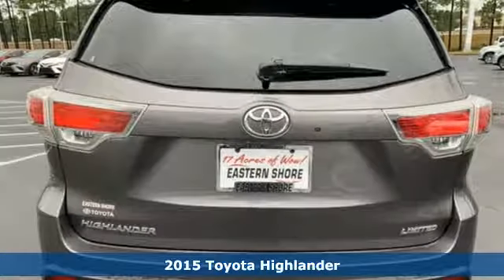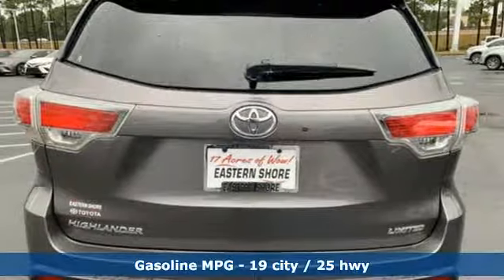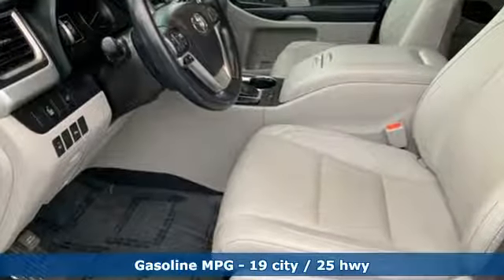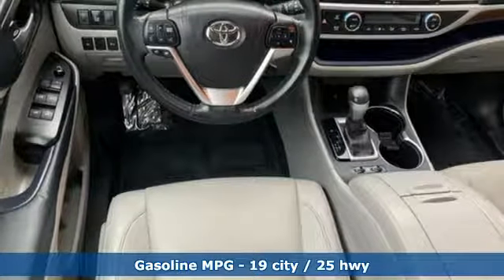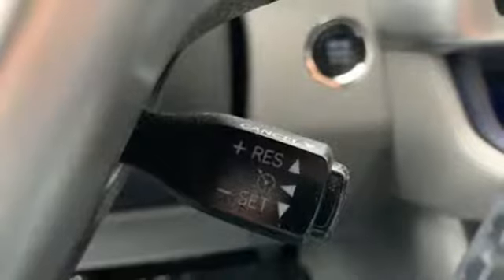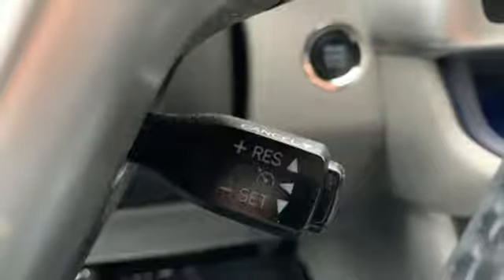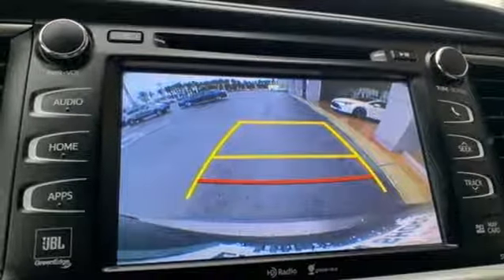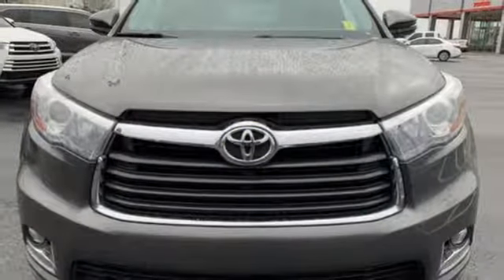It comes nicely equipped with features you'll love: streaming audio, power heated mirrors, front heated and ventilated leather bucket seats, rear parking sensors, doors and push button start proximity key, dual zone climate control, V6 engine, power sliding and tilting sunroof, gas pressurized shocks and automatic transmission.